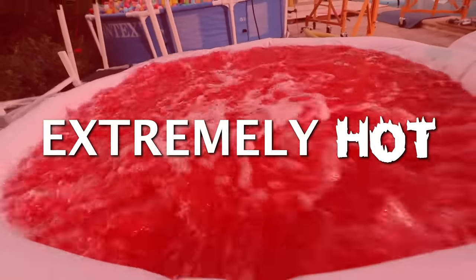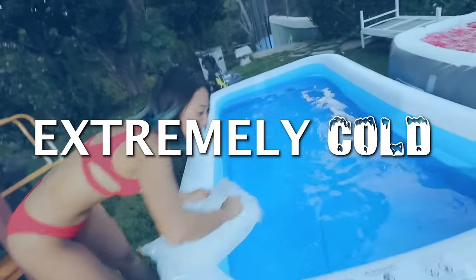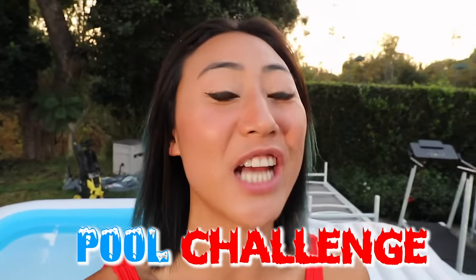What's up guys? Today we have an extremely hot pool and an extremely ice cold pool, and today we are competing in the hot versus cold pool challenge.